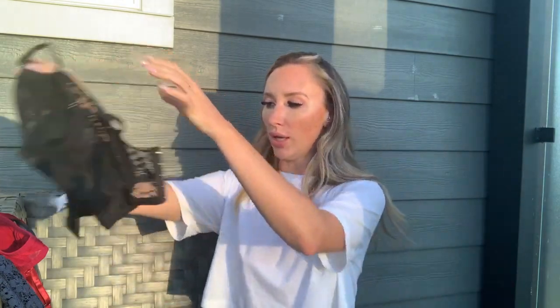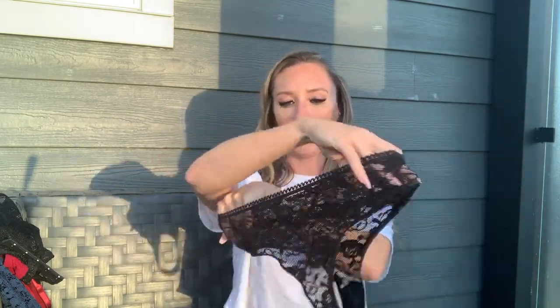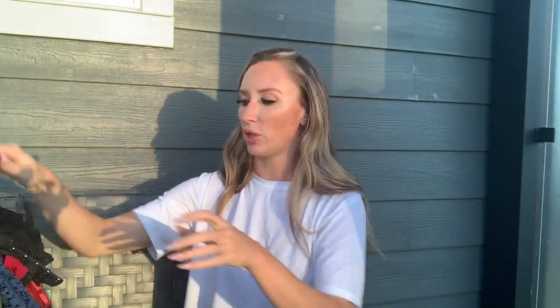The bottoms to that set are a little higher cut, completely laced, matching the top, and see-through. They do have a lining in the crotch area. These are cheeky — not a thong, just cheeky — but very cute. Super stretchy, and the lace is really nice and soft, so that one should be a good one.